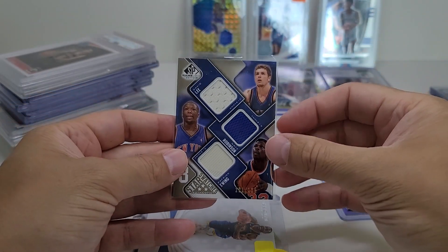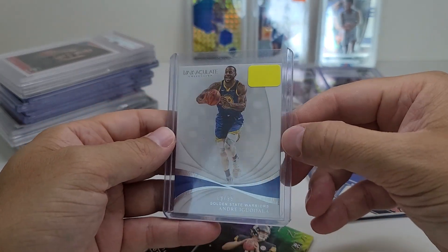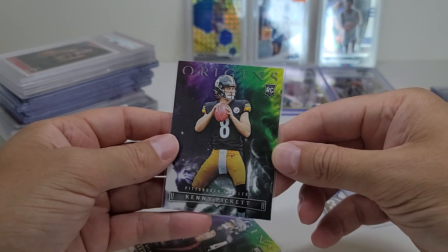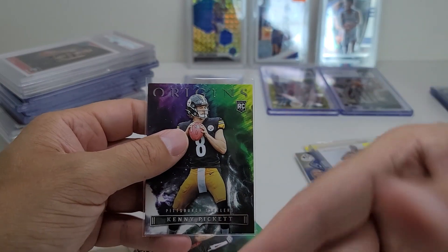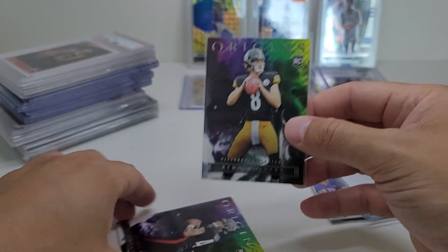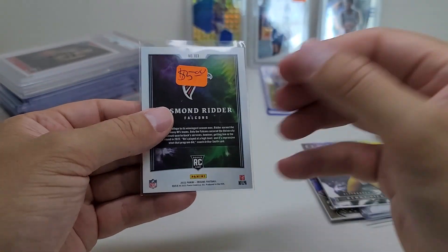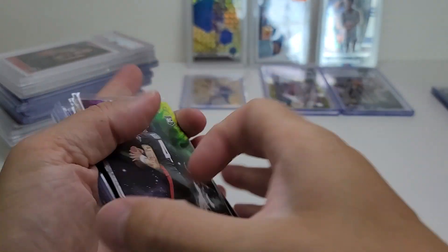Next up is this Andre Iguodala numbered to 99. Probably shouldn't have bought it, but I just like Iggy — he's awesome. Kenny Pickett rookie from Origins — I opened a pack of football and I got a Kenny Pickens patch and then a rookie, so I guess he's now my favorite player in the entire world. That was $2.50. And then this Desmond Ridder — going to see how he plays out. I like this card, it's a thick card stock, about $2.50. I figured you can't go wrong with that. Well, I can go wrong, but let's hope I don't.